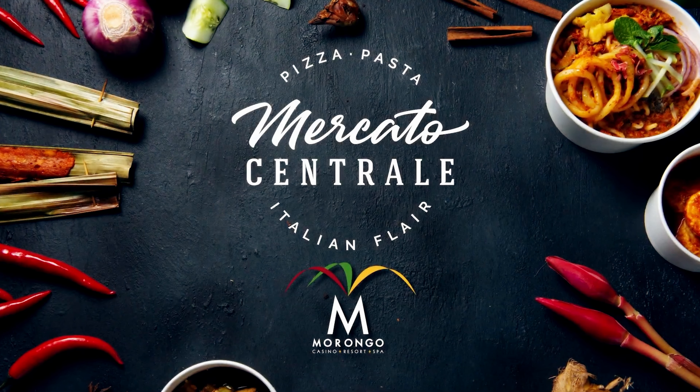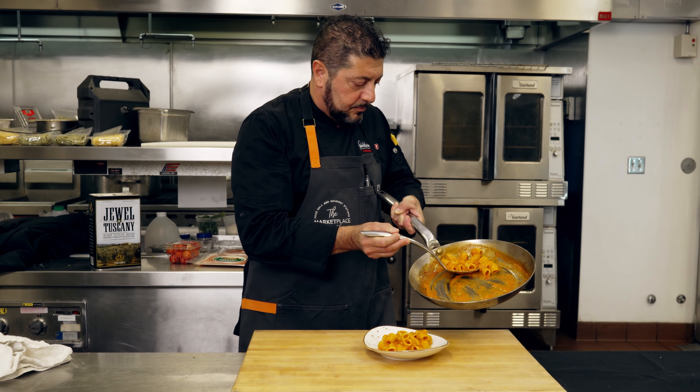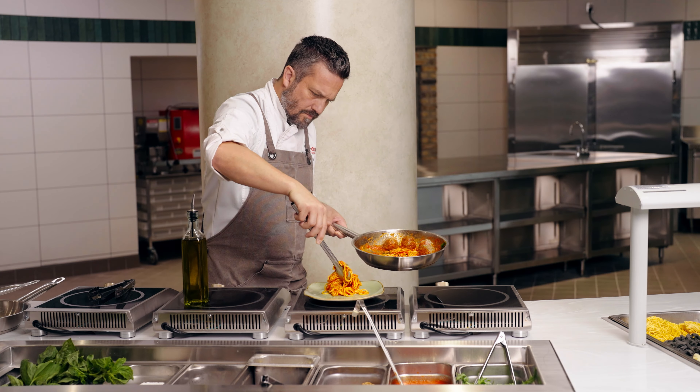We're going to have some staple items while also rotating some of our pasta. The feature today is some handmade rigatoni as well as some fresh spaghetti.